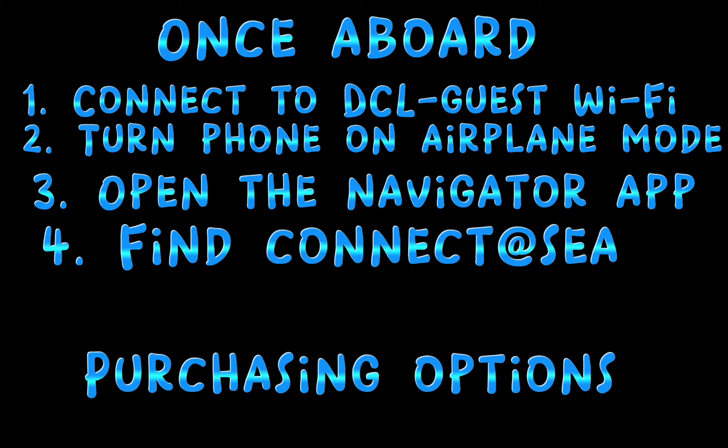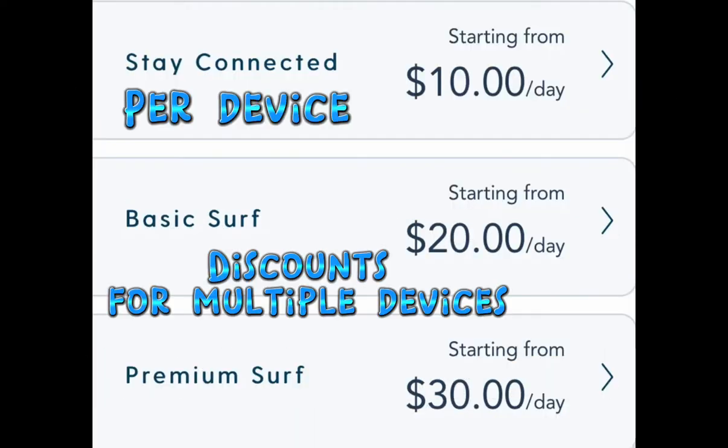To get started, once you're aboard, all you have to do is connect to Disney Cruise Line's guest Wi-Fi, turn your phone on airplane mode, and then open your Navigator app. You will find the button that says Connect at Sea, and then all of these options will appear for you to choose from.